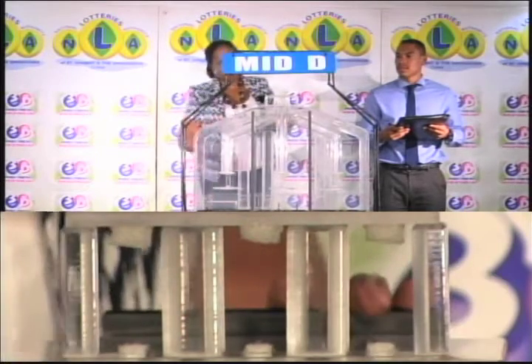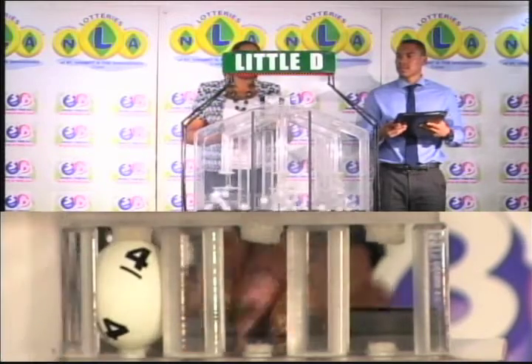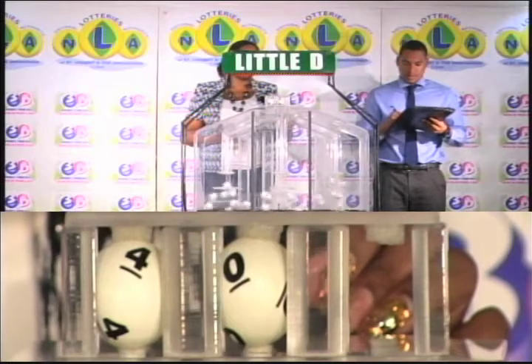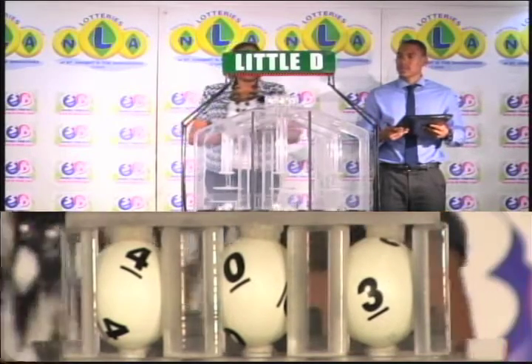Our third and final draw is for the Little D winning number, and that's 4, 0, 3. The Little D winning number: 4, 0, 3.